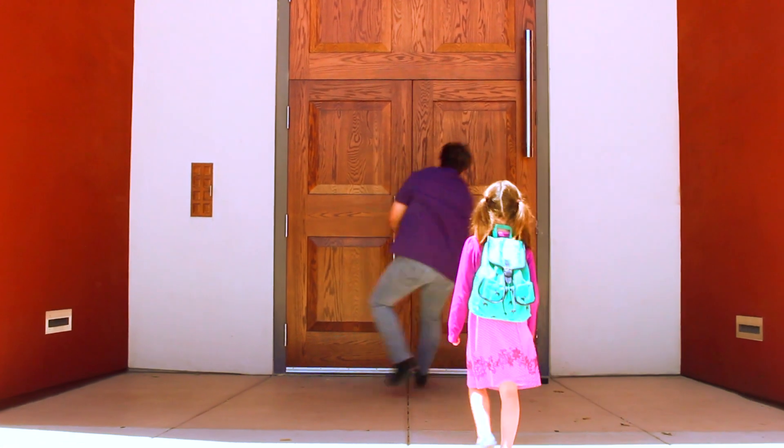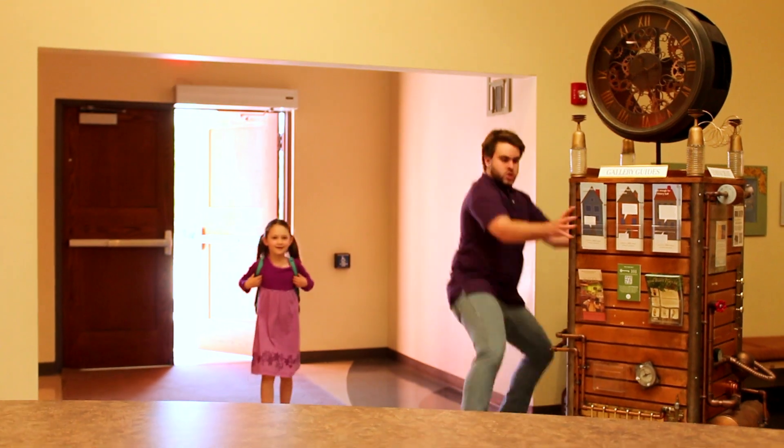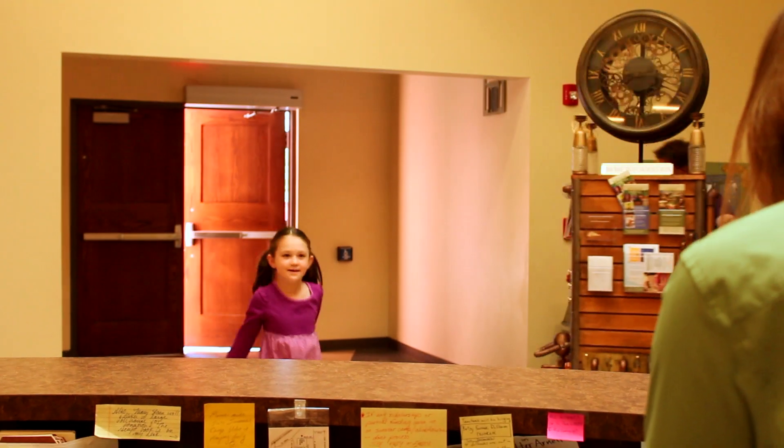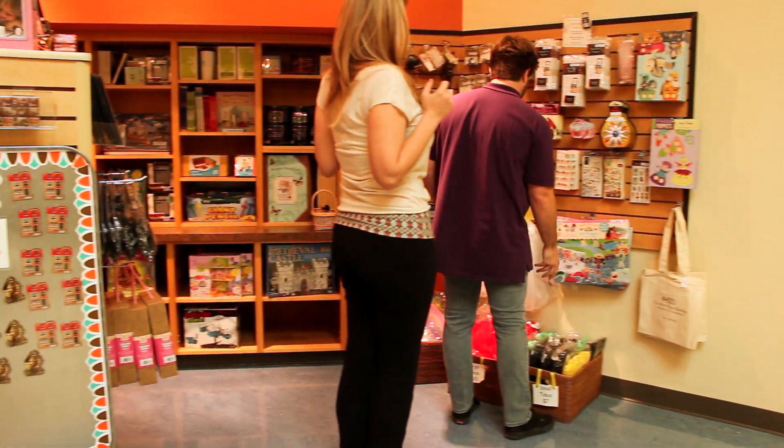What a beautiful day to visit the Mini Time Machine Museum of Miniatures. Today, our model visitor and her rowdy friend Speed Racer will be demonstrating the do's and don'ts of visiting a museum.